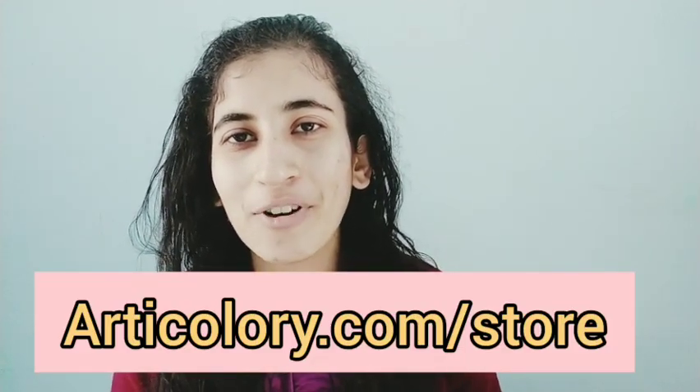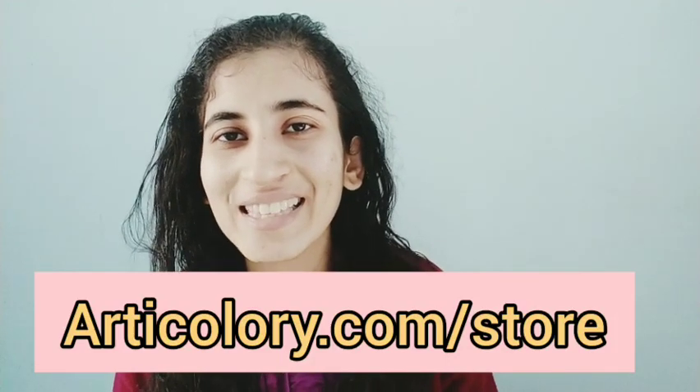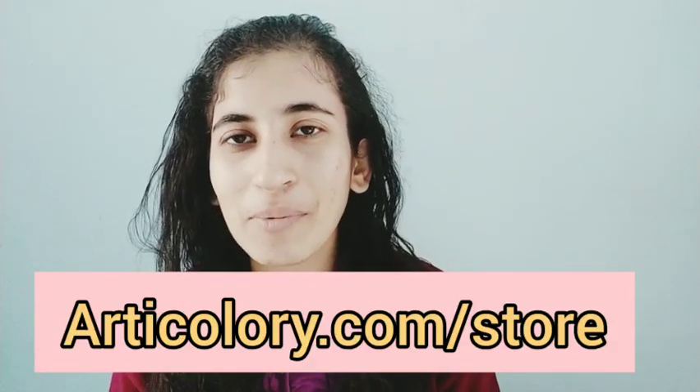Hey guys, welcome back! I'm Parshvika, welcome to my channel. This channel is about affordable, high-quality art for your home — to help decorate your home and make your room look more cohesive and beautiful. I'm putting the link to our store in the description box below. Give this video a thumbs up, subscribe, and hit the bell icon so you get notified whenever I upload more home interior and decorating videos.